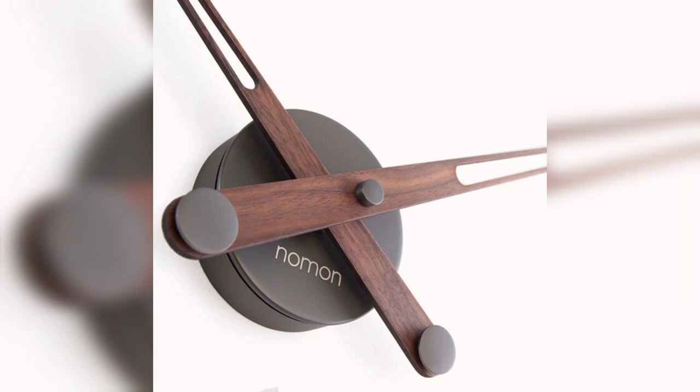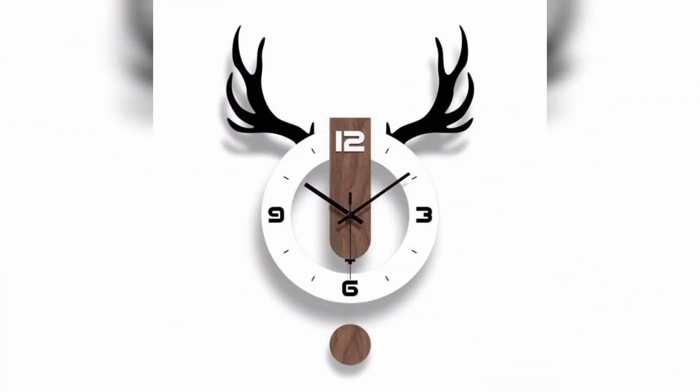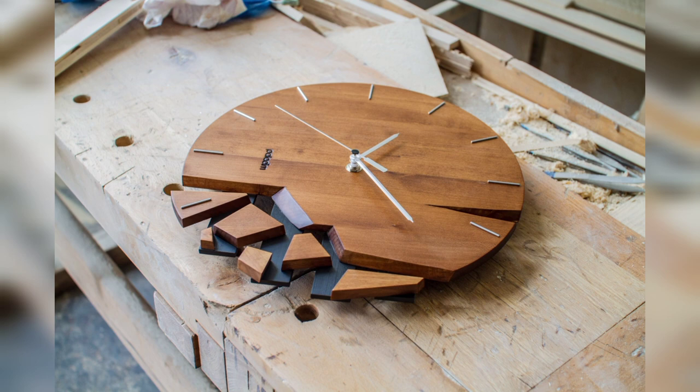Wall clock graphic finish walnut ideas, another modern wooden clock ideas. Beautiful wall clock ideas for beginners. Palladium modern wall clock, office wall clock.